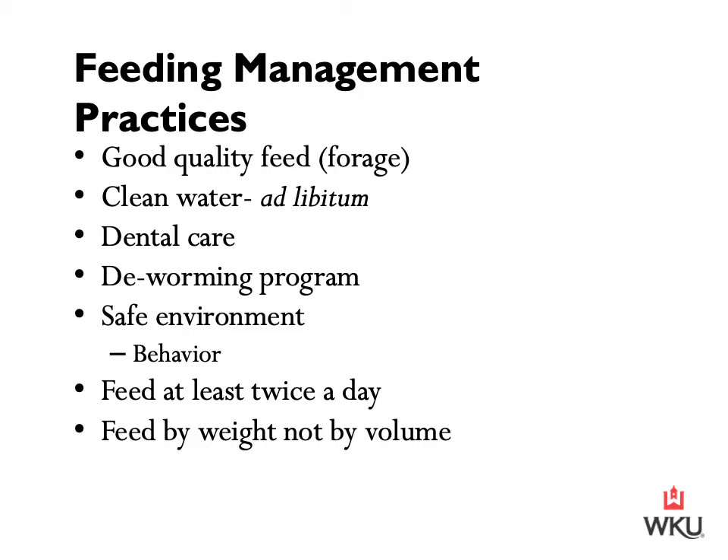A lot of times we're feeding a concentrate as a feel-good for ourselves when ultimately the nutritional needs of a horse can be met with a forage alone, given that it is good quality and provided in an adequate amount. We need to ensure that our horses are provided clean water ad libitum — free choice — 24 hours a day.